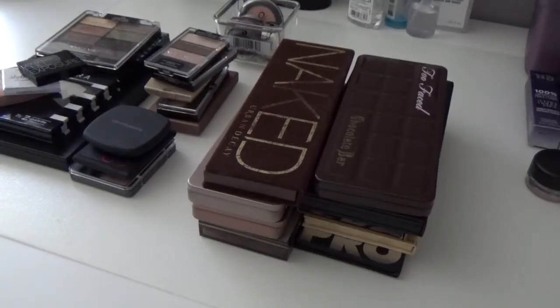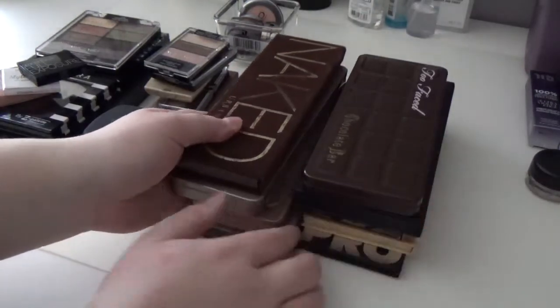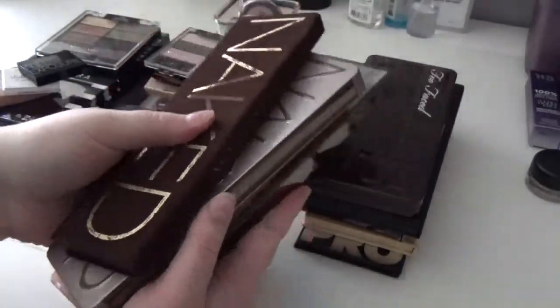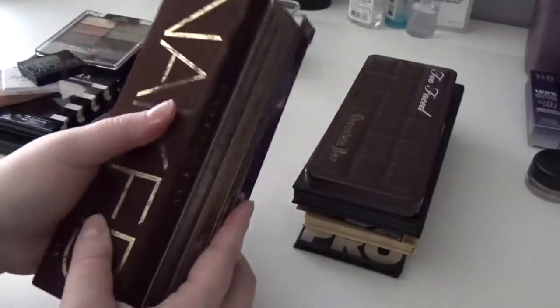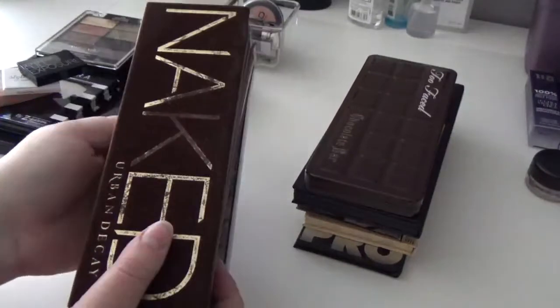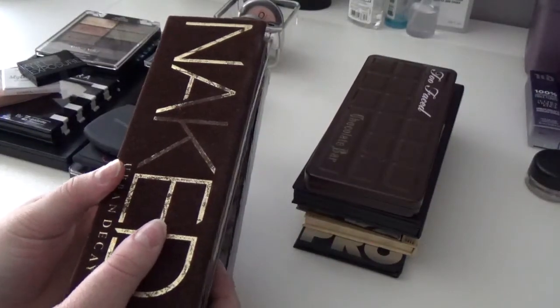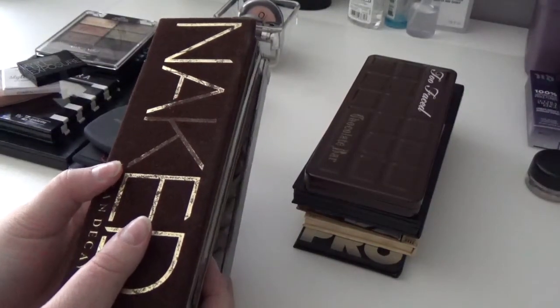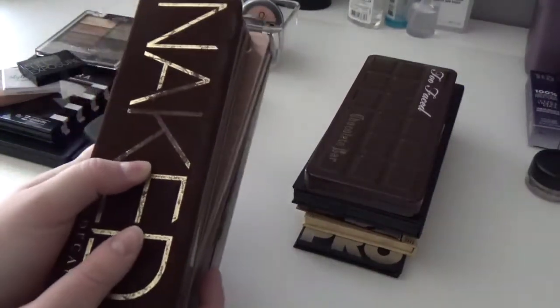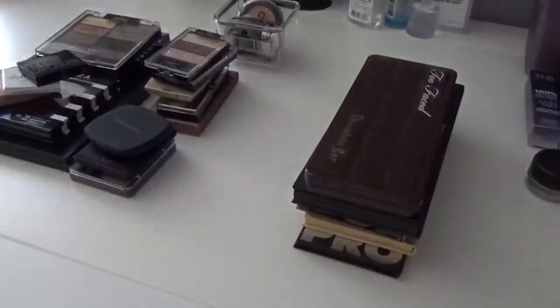Next we're moving on to powder eyeshadows. First up, all of my Naked palettes — I'm definitely keeping all of these. I definitely want to do a comparison video of all four Naked palettes, so if you're interested thumbs up this video or comment below. They're all wonderful and I'm kind of a collector of them.